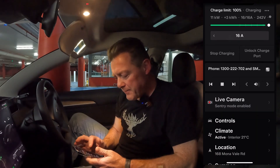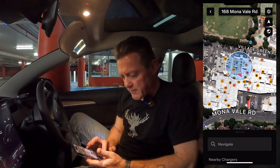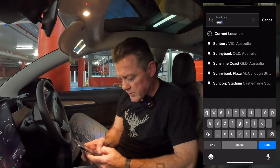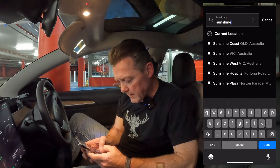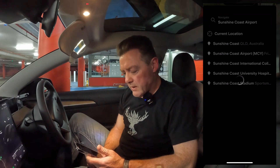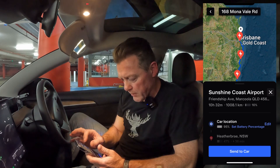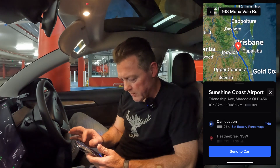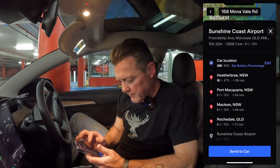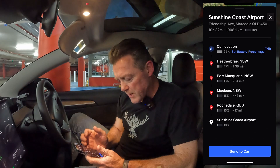The update — nothing else has really changed in the app. It's just down here in the location section. If you go into location, you've now got this extra bit at the bottom that says 'Navigate.' If you click on that, you can put in a destination. I'm going to put in Sunshine Coast — I'll be doing a trip up there in June — so let's do Sunshine Coast Airport. You can see here it will actually plan the nav, showing the map going from Sydney heading north through the Gold Coast, Brisbane, and up to the Sunshine Coast. You can see all the charging stops you'll need to make, and you can lift this section up to look at all the supercharging stops.